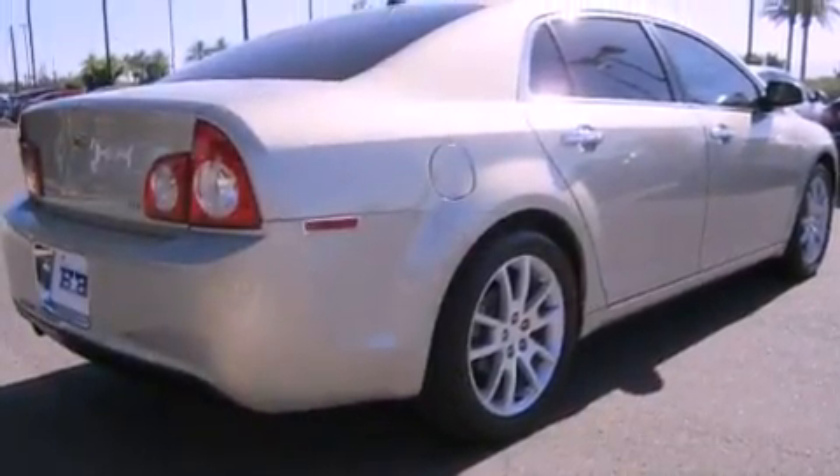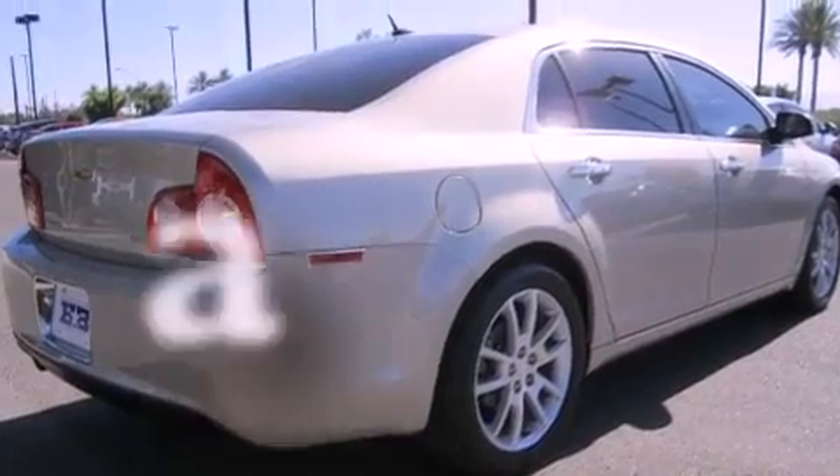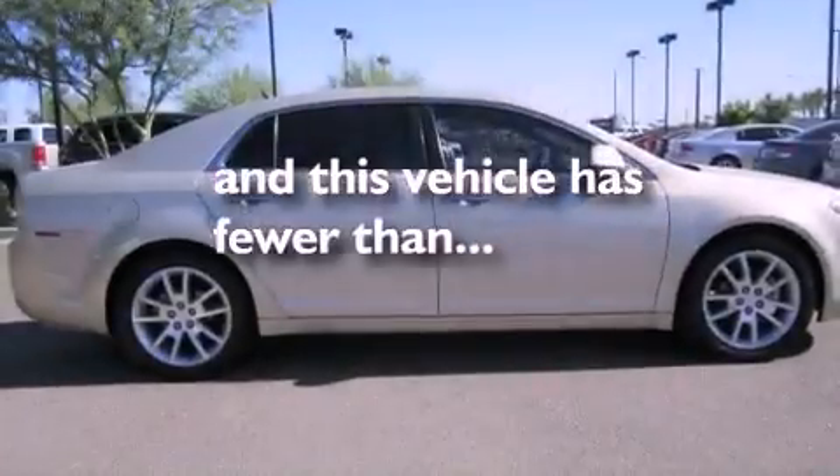Fog lamps, traction control, air conditioning, and this vehicle has less than 67,000 miles.